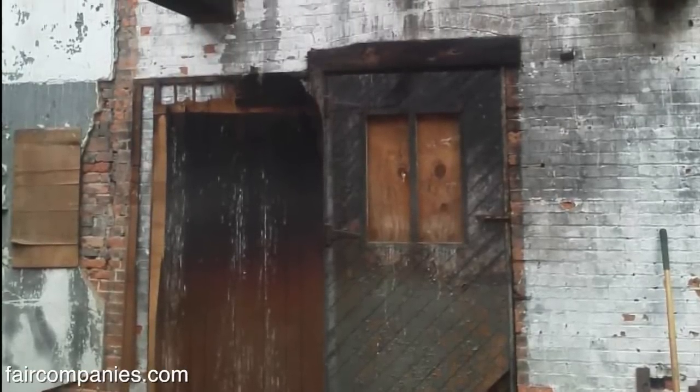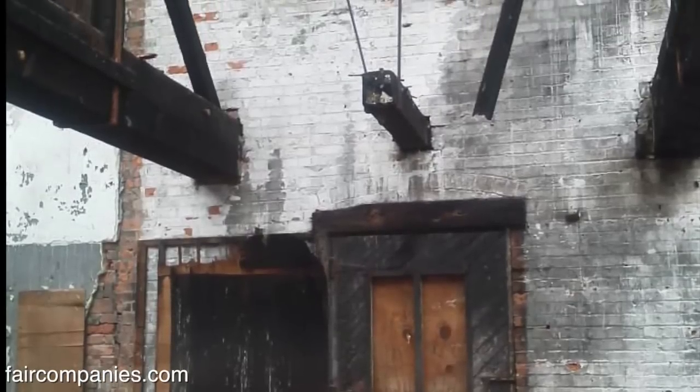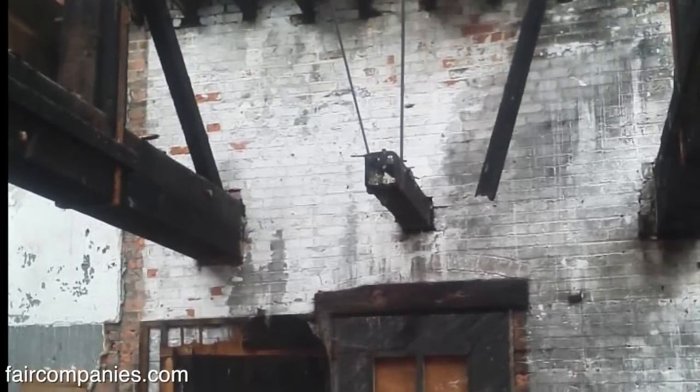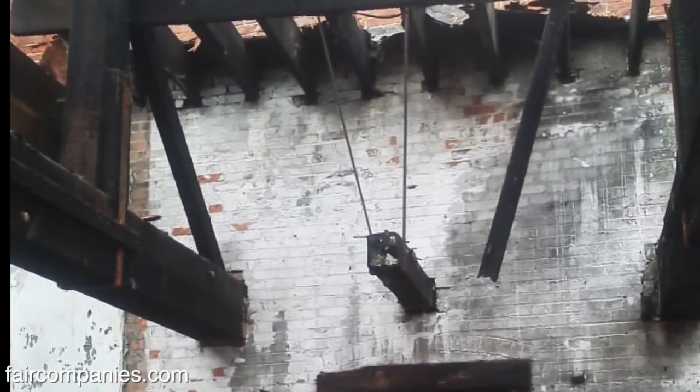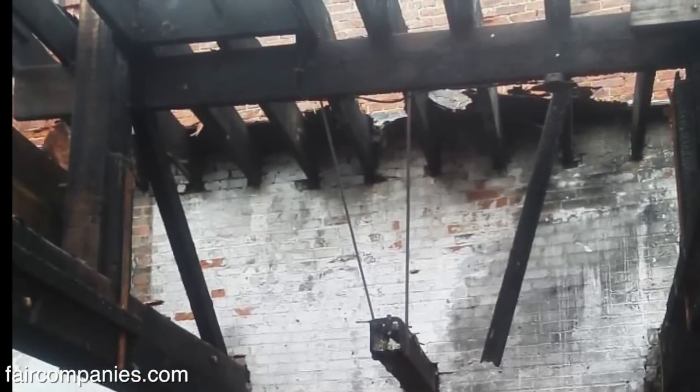This is a firehouse, ironically enough. There was a fire in here in 1977. So when I purchased this building, there was no roof on the back end. There was also a tree growing on the first floor. So it was in pretty rough shape.